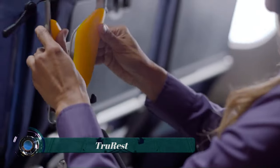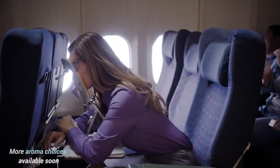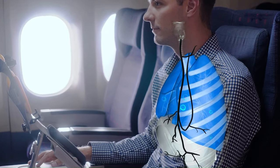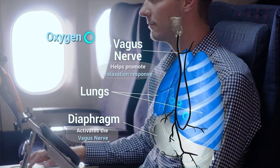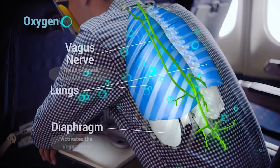TruRest is a portable, forward-leaning rest aid solution that helps you to relax and sleep more comfortably in any seated environment. It is designed to support your full body, including your head, neck, and chest, so that you can lean forward and rest without putting strain on your muscles.